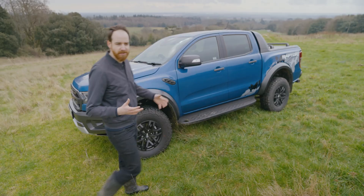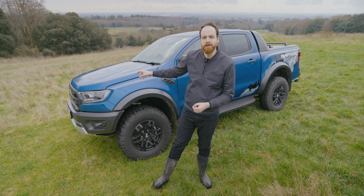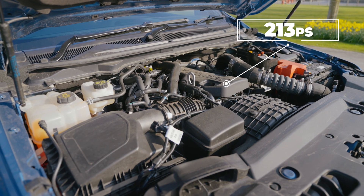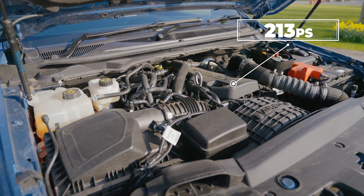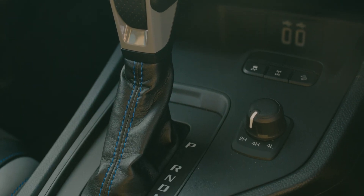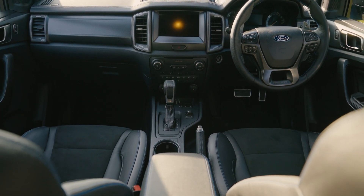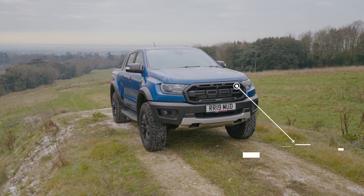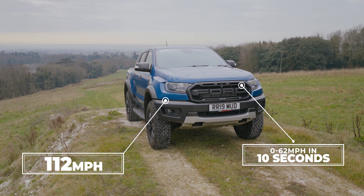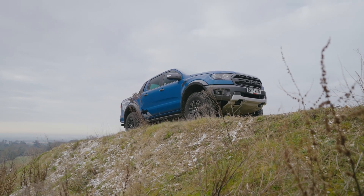You might think that because this was inspired by the F-150 in the States, there'll be some massive petrol engine under the bonnet. Well, I'm afraid not. It's a 213 horsepower four-cylinder diesel, which doesn't really sound that exciting. It's also got a 10-speed automatic gearbox, which sounds like way too many for the kind of thing you'd expect to find on a truck. 0-62 mph takes 10 seconds, it'll do 112 miles an hour and it'll even manage 35 miles to the gallon. So far, so un-extreme. But looks and stats can't be everything.